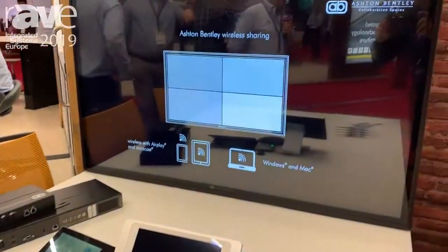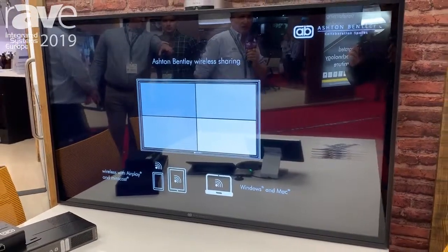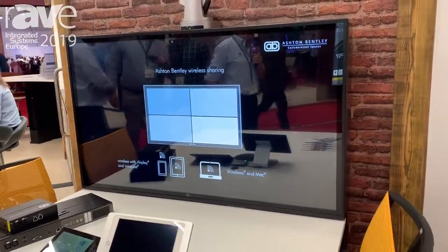This can be used with any video platform you wish. We're showing it here with Starleaf and we're also highlighting our new 4K wireless input devices.